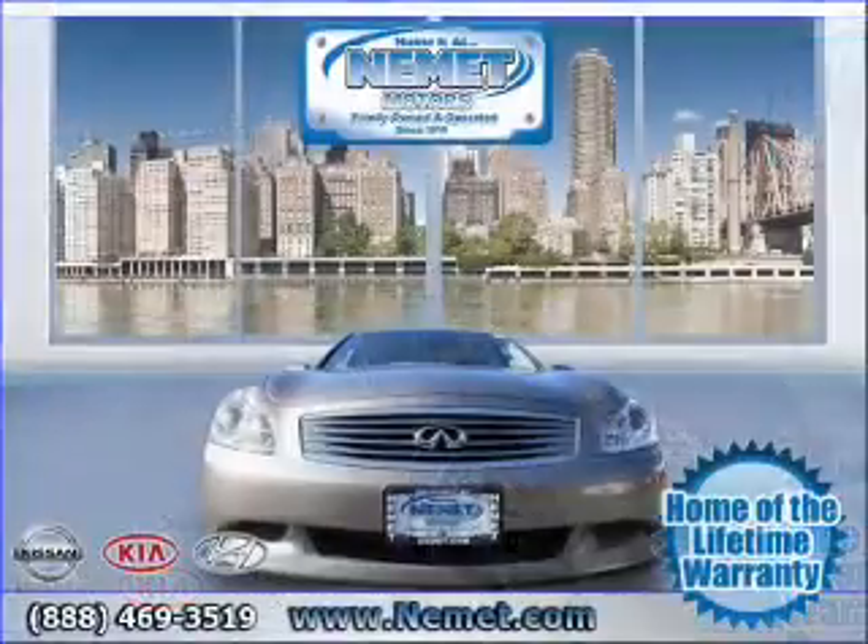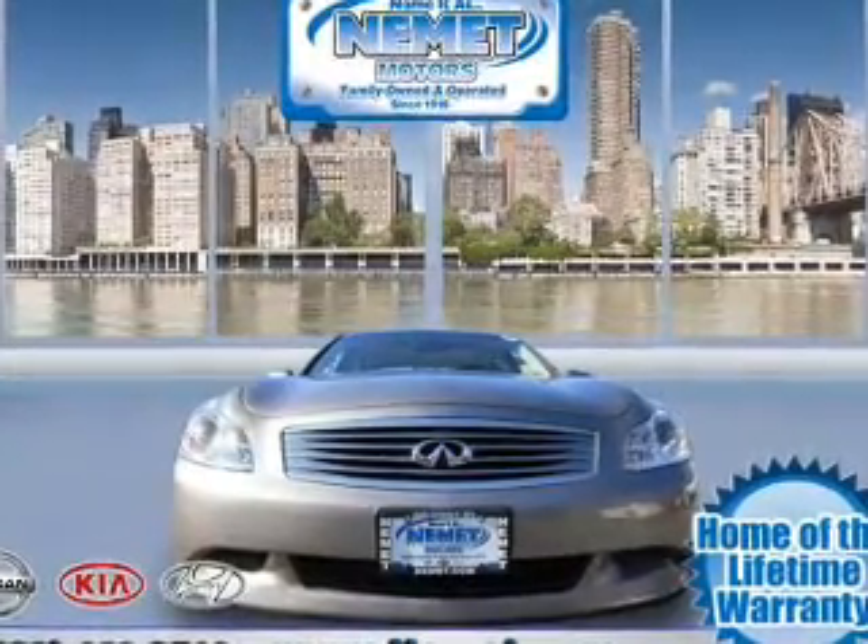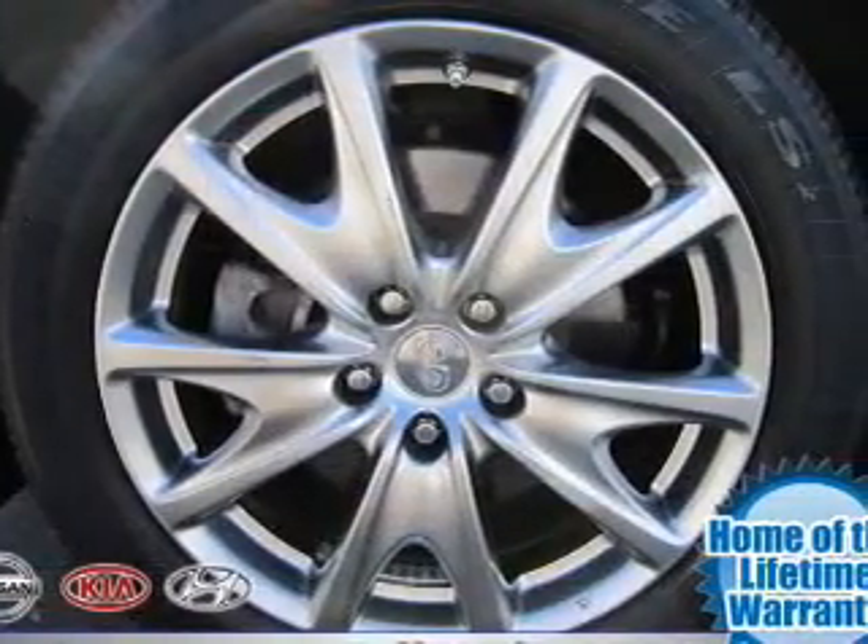With a solid six-cylinder engine that responds smoothly to its automatic transmission, the anti-lock braking system will help deliver you safely to your destination.